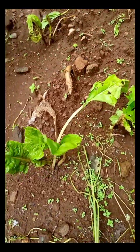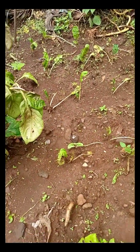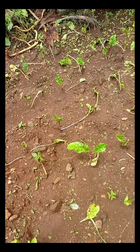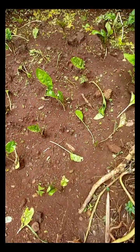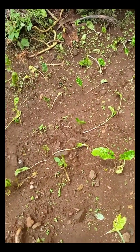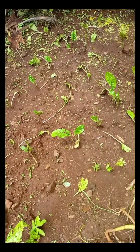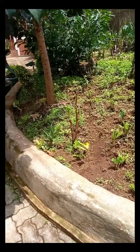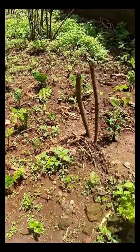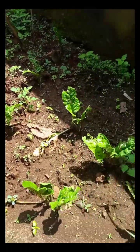Here we have spinach which has also picked up very well and all we need is to ensure that the weeds do not grow. We will need to remove the weeds this week or the coming week. This is another section of my garden and the spinach is growing well.